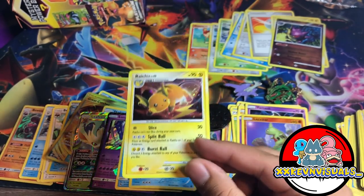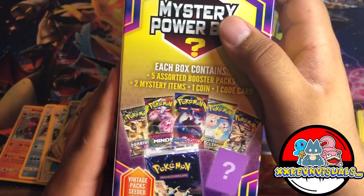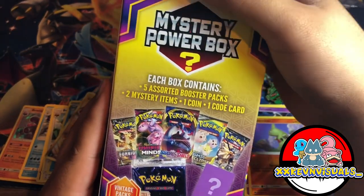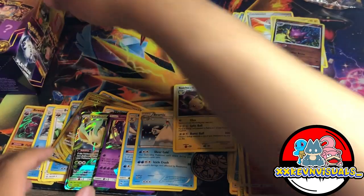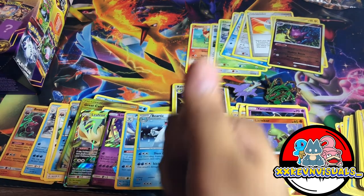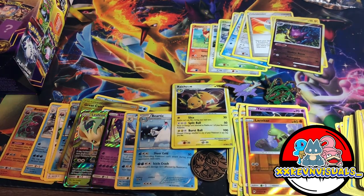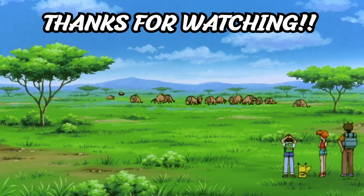That's our pull from the Mystery Power Box from Walmart. If you guys see this at Walmart, I suggest you cop it because I think it's worth it. We had a lot of great pulls throughout the video. Hope you guys enjoyed it — thumbs up on those power boxes, really good power boxes. See you guys next time, love you guys, stay safe, stay positive, and as always, peace!